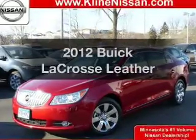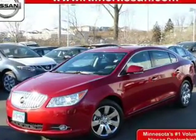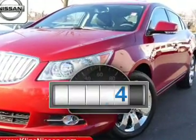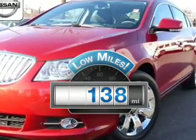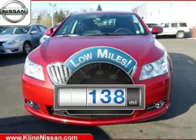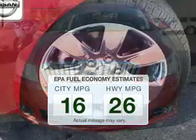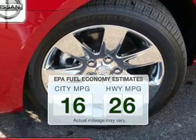Imagine yourself in this 2012 Buick LaCrosse. Everything you need under one roof with this great vehicle. Get more for your money with this vehicle that features low mileage and dependability. Low emissions and the good fuel economy offered in this vehicle are important to you and to the environment.